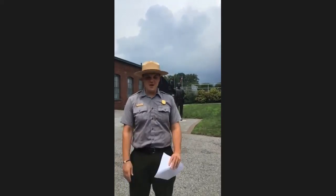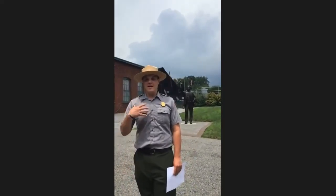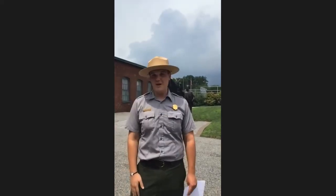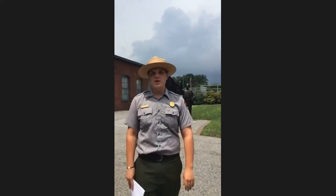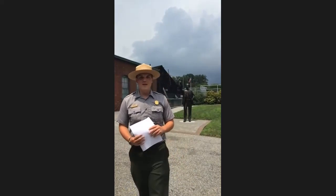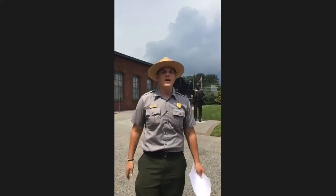Thank you so much Amy. I'd like to welcome you all here to Thomas Edison National Historical Park here in West Orange, New Jersey. My name is Nick, Ranger Dan is behind the camera, and Ranger Michaela is handling your questions. We are here live via National History Academy's Innovation Week, and who better to talk about than the epitome of innovation - Thomas Edison.